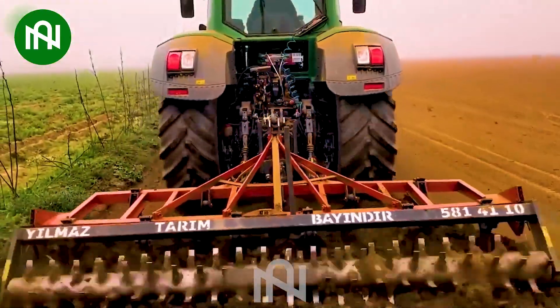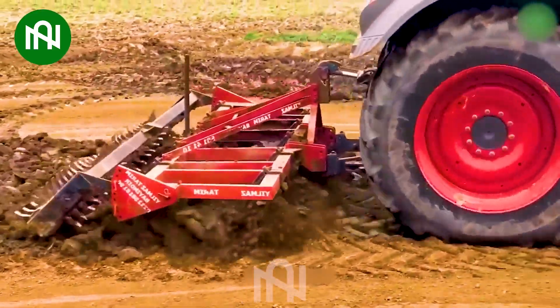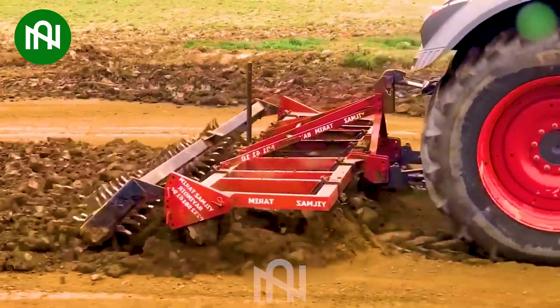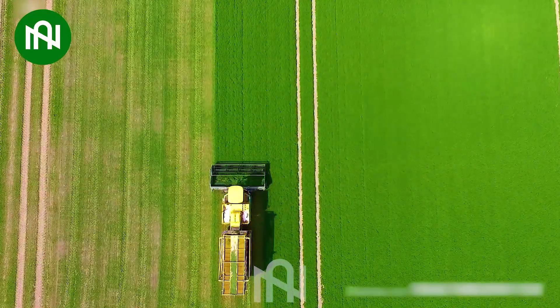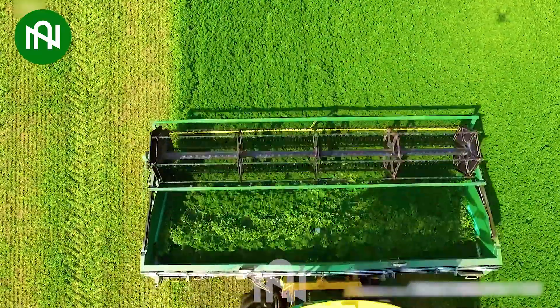This plowing machine turns the soil with ease, preparing it for the next season's crops. I'm sure that harvesting cilantro with this machine brings fresh aromatic flavors to your table.